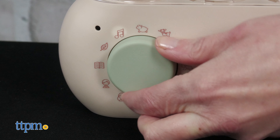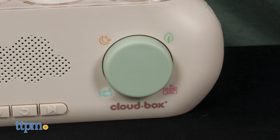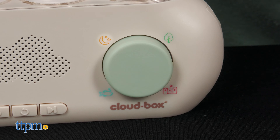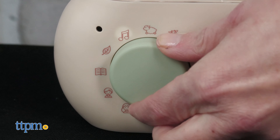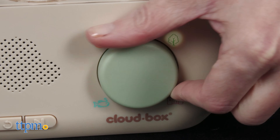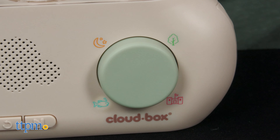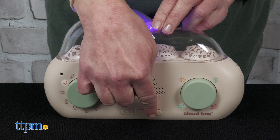If you turn the left knob to the music note icon, then select one of the four environments to hear different nature sounds. Each environment has two sounds that play for 20 minutes. Do you like listening to sounds or music as you fall asleep? Tell me which one in the comments.